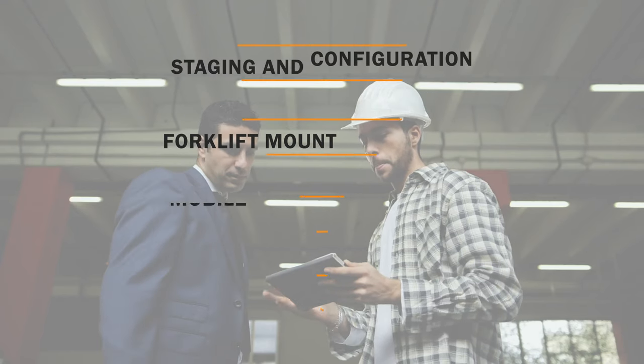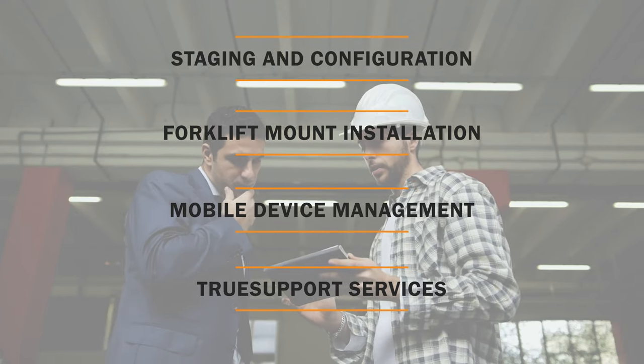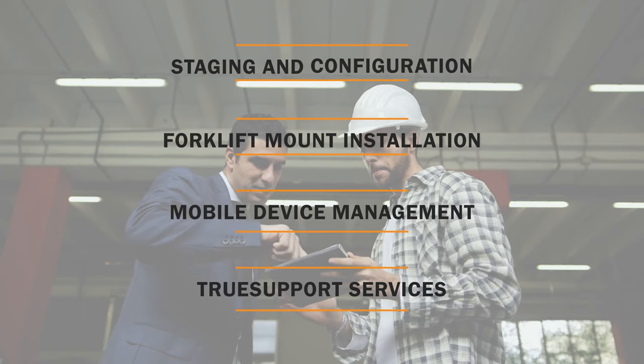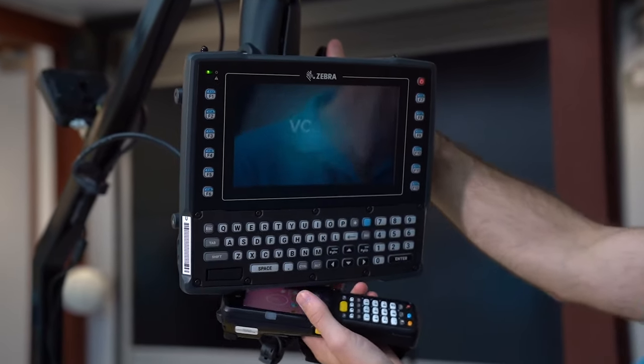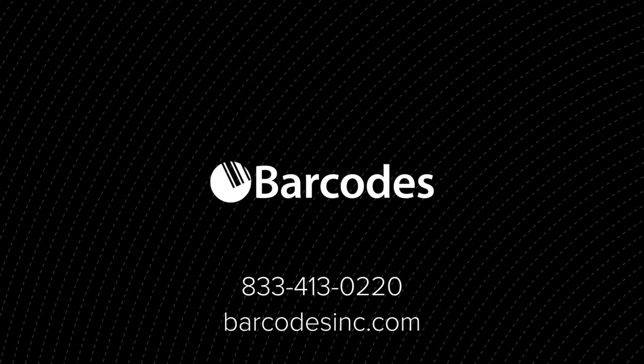Get sustained support and trusted expertise for your devices with Barcodes Inc. and keep your modernization solution running for as long as you need it. Contact Barcodes Inc. today for a free consultation and see the solution that makes modernized mobility easy.